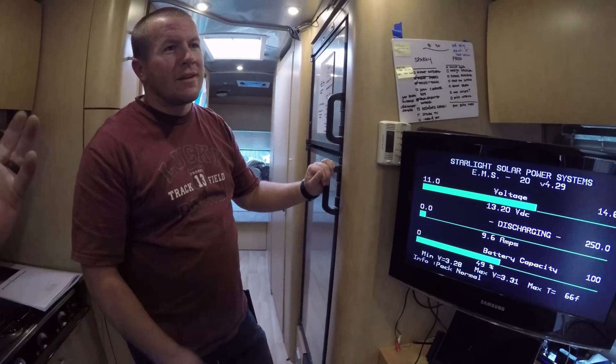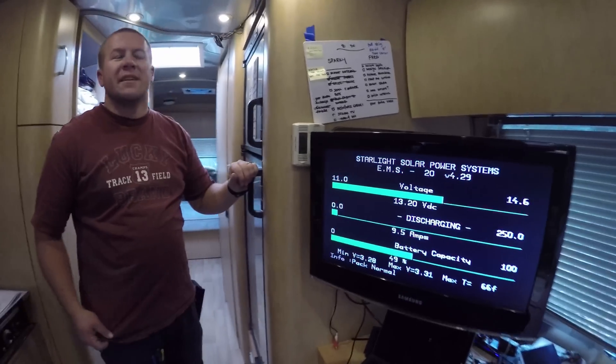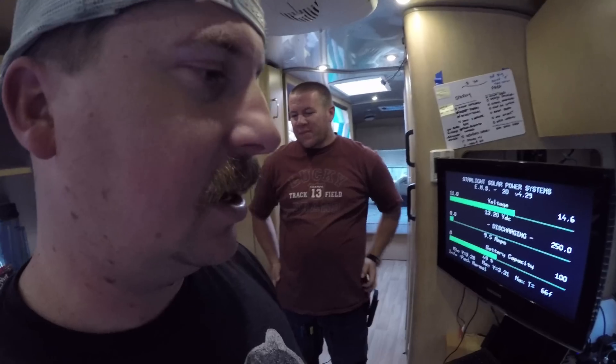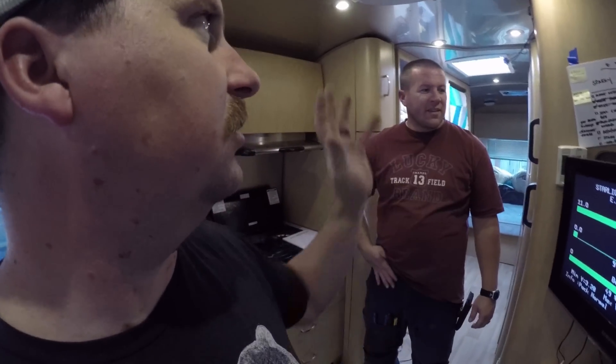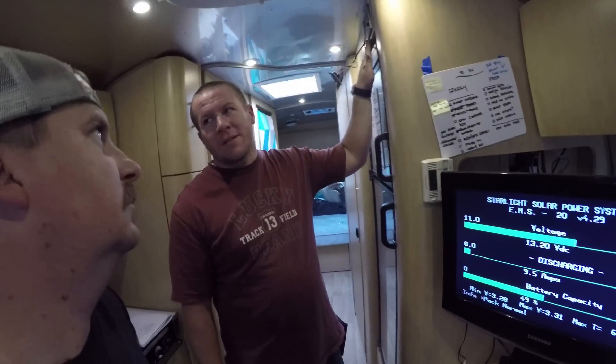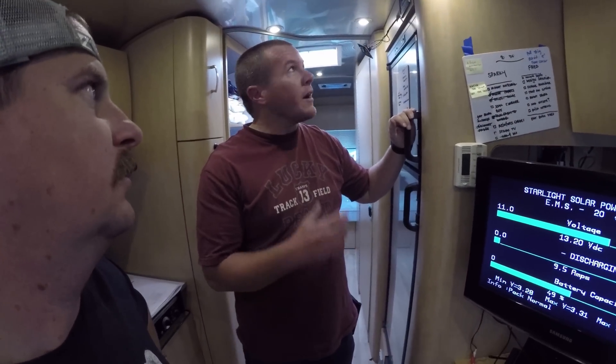Do we want to test solar while there's a little bit of light out? There's probably not enough light, but tomorrow will be the real check. At least the lithium's working. I still need to do some programming to make these all talk to each other. We don't want to hook up the solar charge controller until we're set up for lithium, because it's going to be charging at the wrong volts. We need to figure out how to program the Magnum to run off of lithium first.